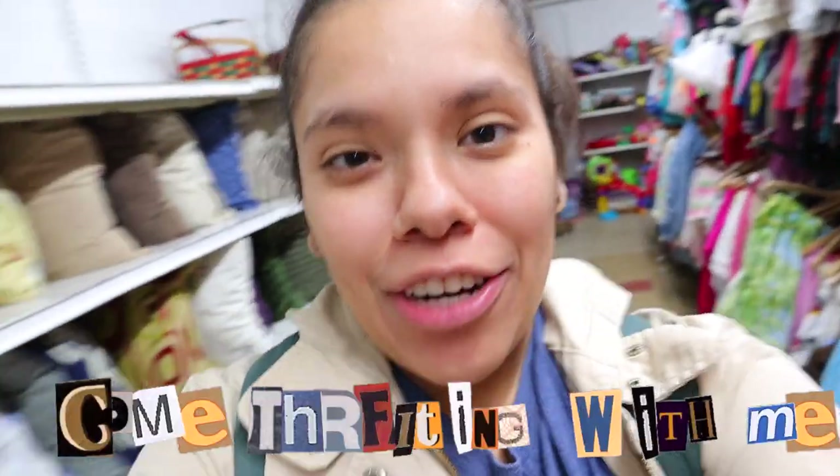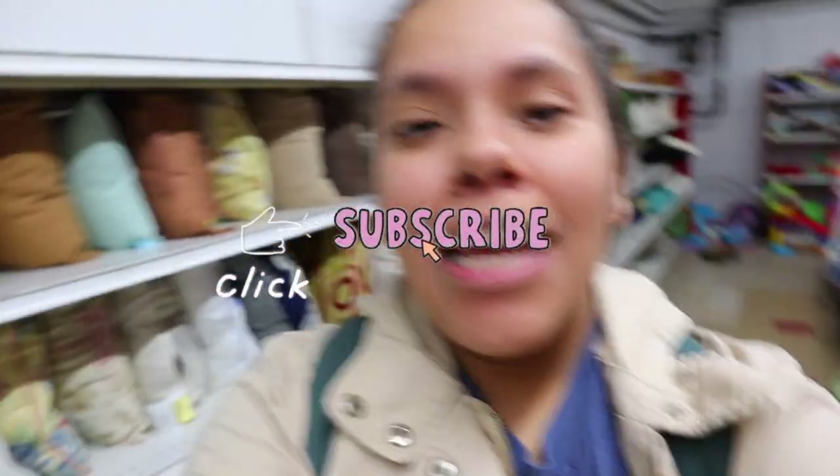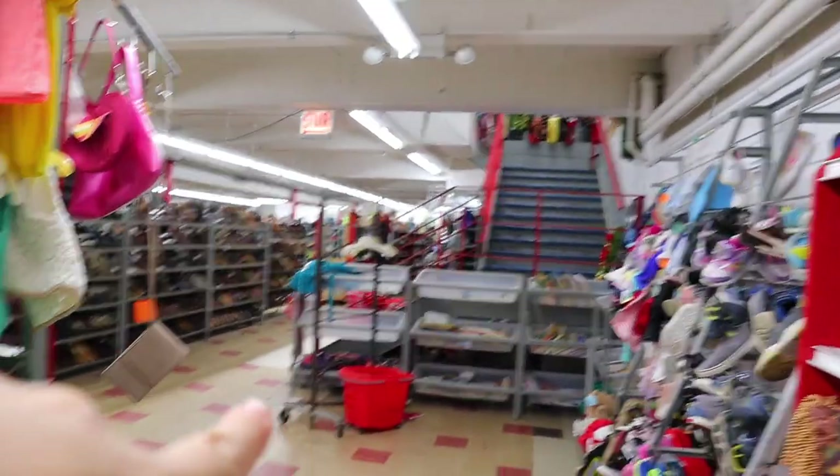Hi guys and welcome back to the channel! If you guys are new, don't forget to hit the subscribe button down below. We love taking you guys to the thrift store. I hope you guys enjoy this one — we are here in the Rasco de Lecho thrift store and we're taking the stairs to the basement.